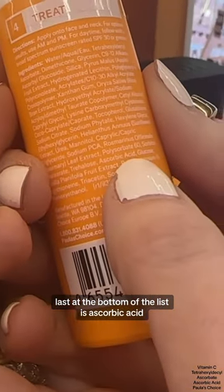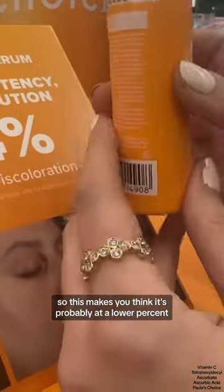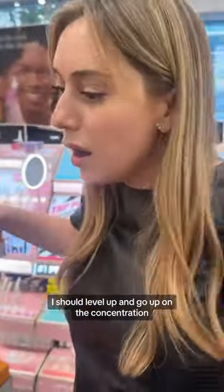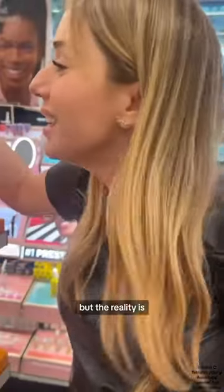At the bottom of the list is ascorbic acid, so it's probably at a lower percentage. So when you see '25% vitamin C,' someone might say 'I should level up and go higher on the concentration,' but the reality is this is not equal to that — it's not apples to apples.